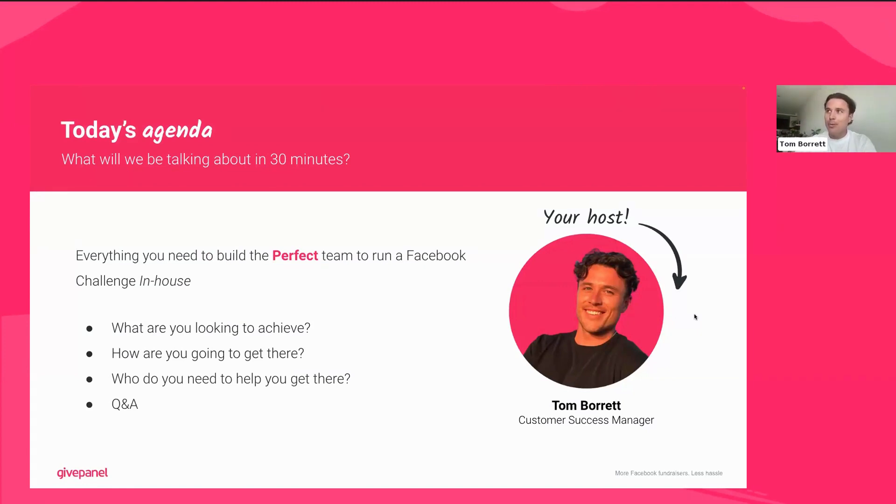Today's agenda: it's a short session, so hopefully you can get back out in the sun. We're going to be talking about how you can build the perfect team to run a Facebook challenge at your organization. There are many moving parts, and lots of different types and sizes of organizations on the call, so it may be that you're one, two, three, or four of these team members — but this will give you steering guidance on what you need to do to deliver a successful Facebook challenge.